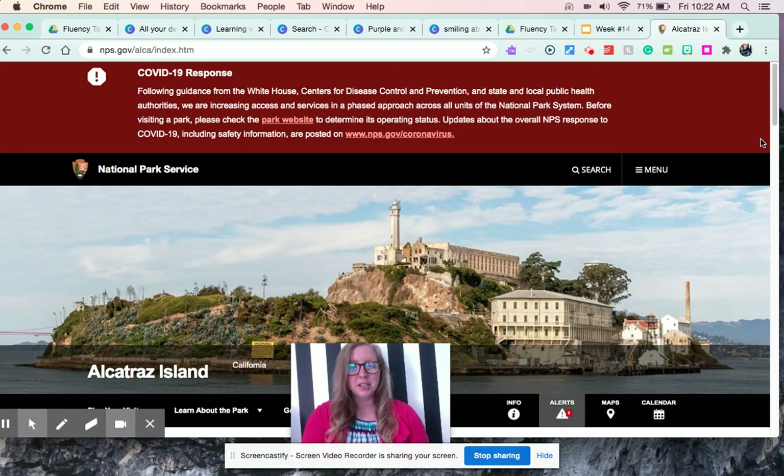This is what Alcatraz Island looks like. It is open to the public — obviously not right now because of COVID-19 — but it's kind of like a cool museum now that you can go visit in San Francisco. So that's a quick little tidbit.